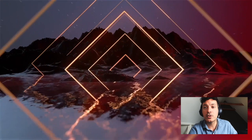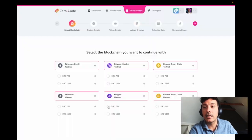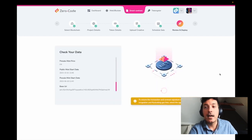This is where a zero-code launchpad comes to the rescue. We simplify the creation of decentralized applications for Web3 builders. We start by enabling effortless building of custom smart contracts on Ethereum, Polygon, and Binance Smart Chain — fill out a form and deploy a secure and audited smart contract with ease.